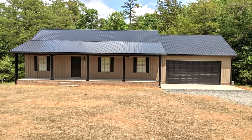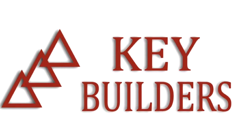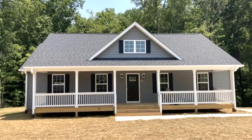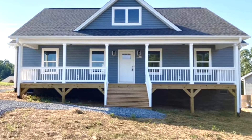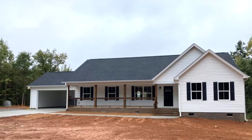Before interest rates start to rise, now is the time to lock in your new home from Key Builders in Lincoln. Come check out their mini floor plans. They can build on your land or they have land for you to build your new dream home. Custom build your home from Key Builders in Lincoln.